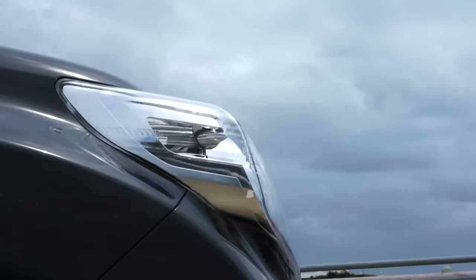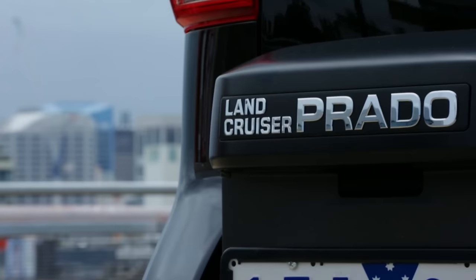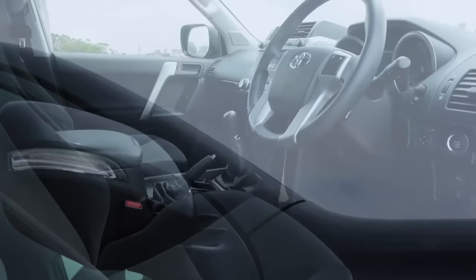Good looks. For a big go-anywhere box on wheels, the Prado is a pretty handsome beast. It looks just as at home bush bashing as it does in the city. With its stately grille and muscular lines, the Prado has looks that rival more premium brands.